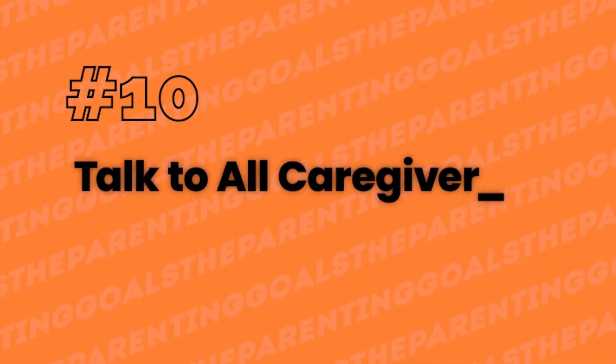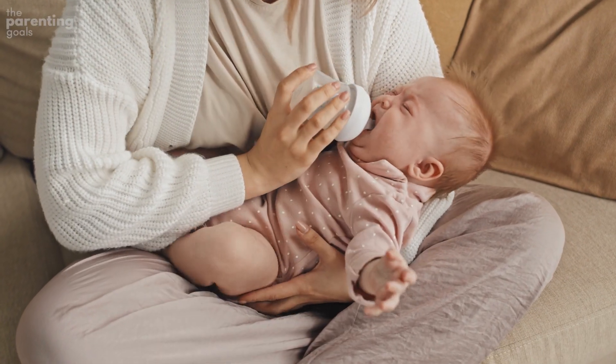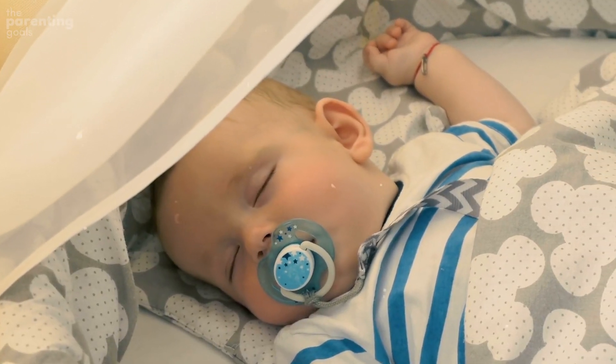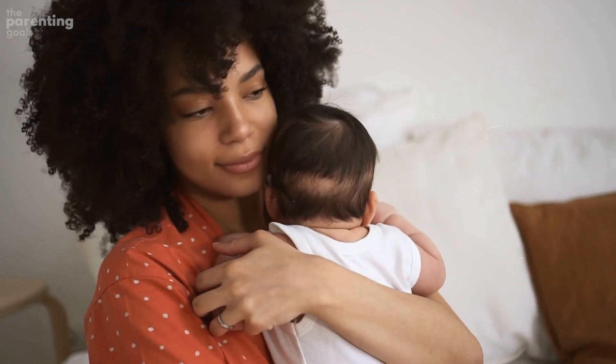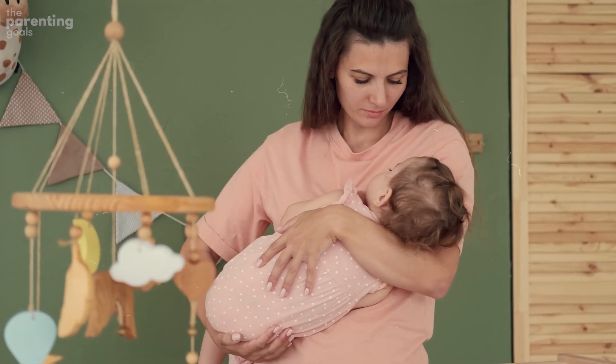Number 10: Talk to all caregivers. Don't assume someone who's caring for your baby knows how important it is to follow the safe-to-sleep guidelines. Go over those steps with nannies, babysitters, grandparents, and other friends and relatives who care for the infant. Make sure they know they always have to follow the rules. You can even post them in the nursery if you feel better.